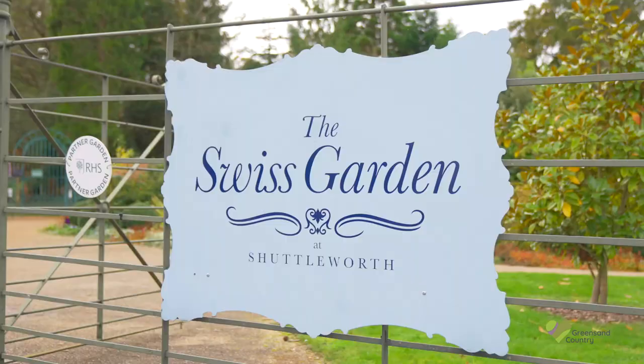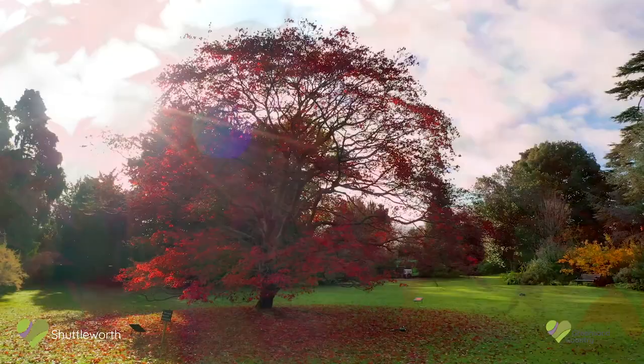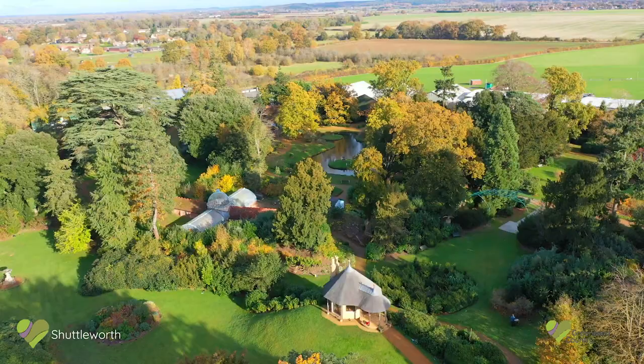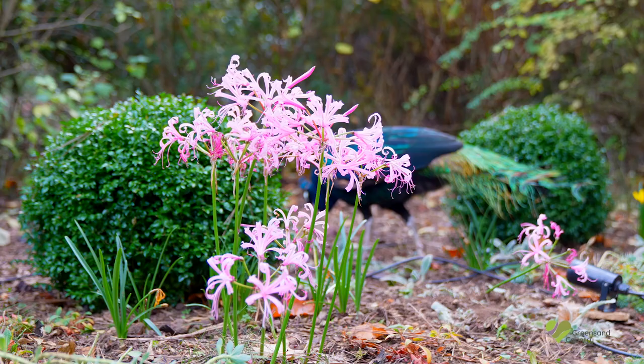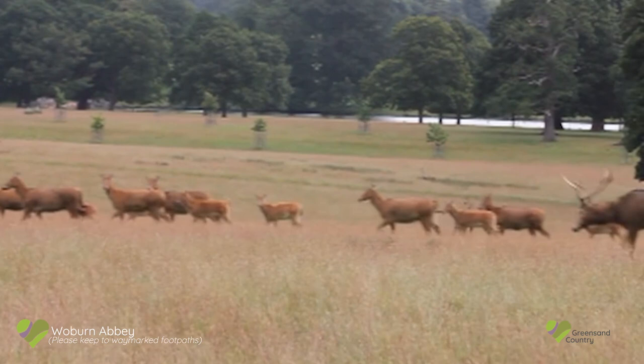And then there's the Swiss Garden at Shuttleworth, where a picturesque Regency and Victorian layered garden awaits you — home to an Indian kiosk, a quirky Swiss cottage, a grotto, fernery, and even peacocks. The area is also home to the famous deer herds of Woburn Abbey, who live in 3,000 acres of parkland.